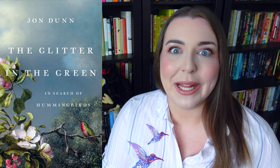Let's move on to the second book about hummingbirds I'll be reviewing in this video. That book is called The Glitter in the Green: In Search of Hummingbirds by John Donne. This book was also published in 2021, but by Basic Books. The hardcover comes in at 352 pages. I read an e-copy that I received for free for reviewing purposes through NetGalley. This is another work of nonfiction that mixes travel writing, natural history, and plain old history.